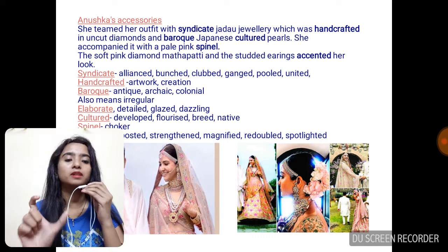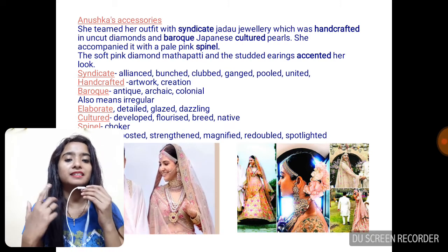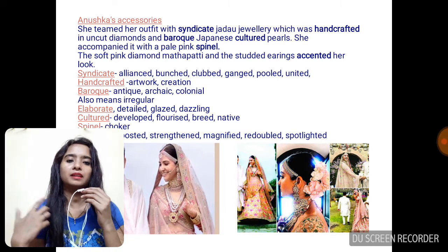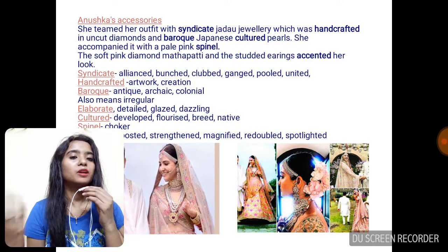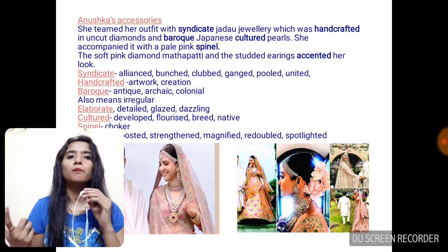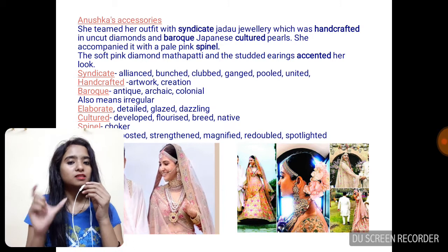Now we also come across the word 'Baroque' — Baroque Japanese cultured pearls. What does Baroque mean? Since it is a fashion trend that has been used in Japan since times immemorial, Baroque basically means something ancient, something antiquated, something colonial — something archaic can be called Baroque. It is as simple as that. For example, my mother-in-law bought some Baroque jewelry for me when she went to Malaysia and Dubai — she bought some Baroque golden coins. So that is the usage of the word Baroque.